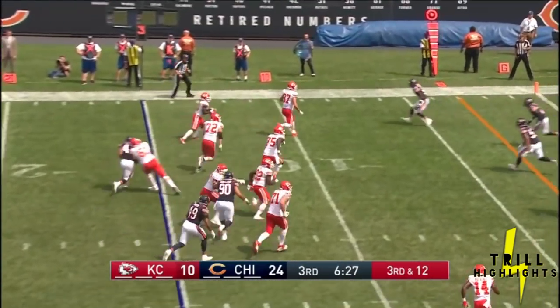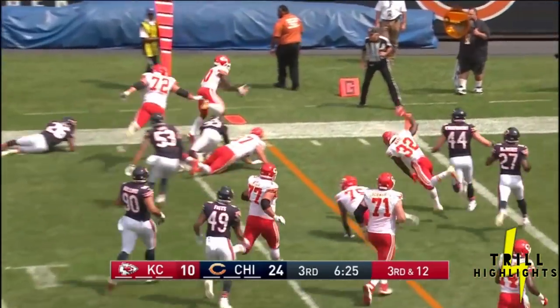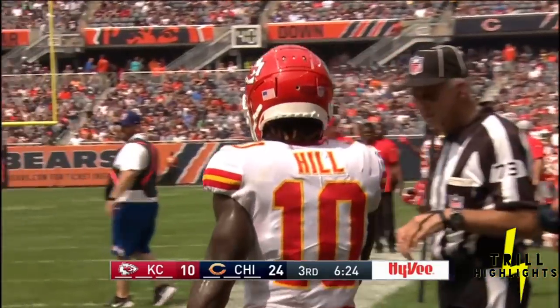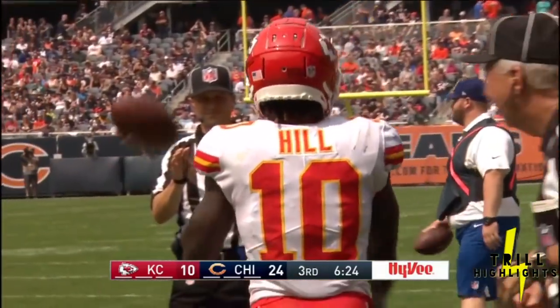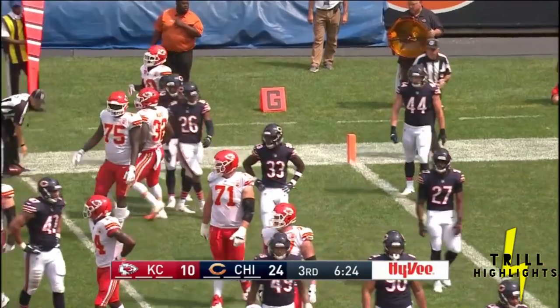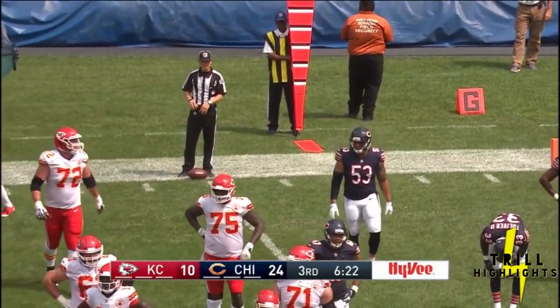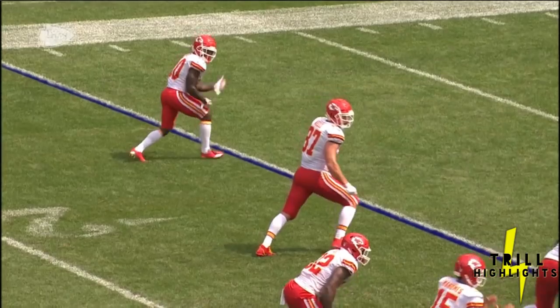Third down and 12. Hill — another catch, his eighth of the game. Hill trying to pick up the first down. Let's see where they spot this one. Spotted at the five, so it's just short of a first down for Kansas City.